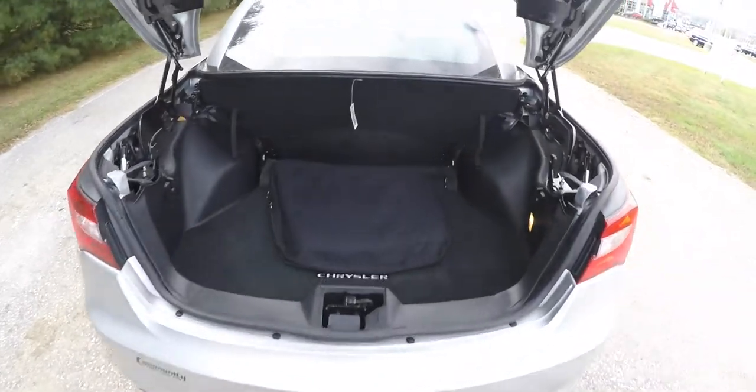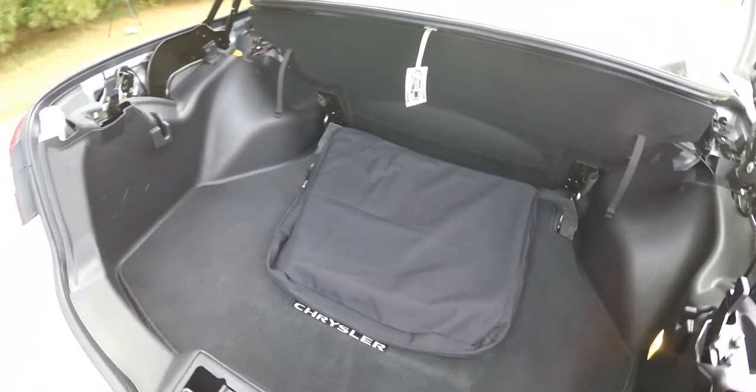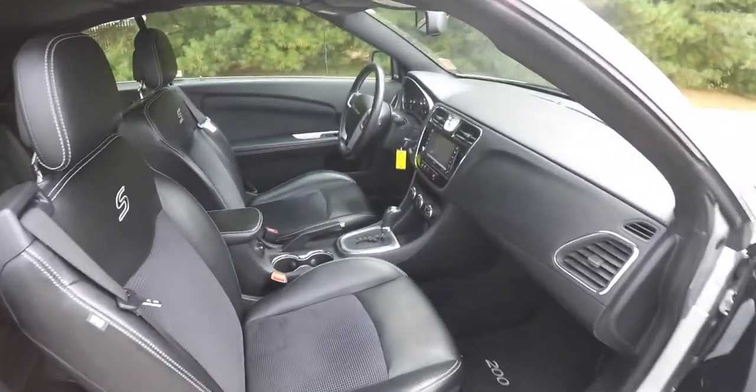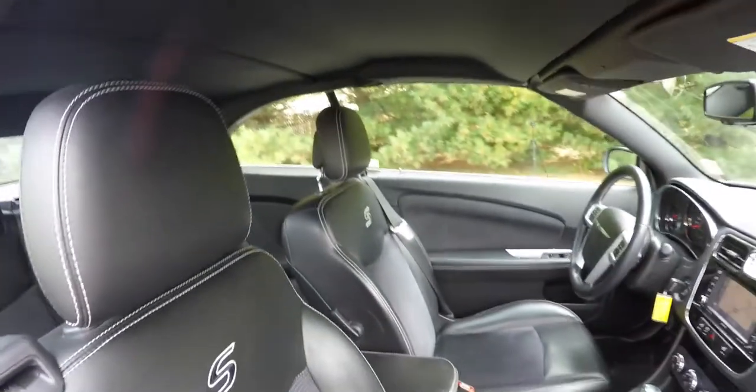With the top in the up and locked position, luggage space is greatly improved and enhanced. Another view with the top in place — it is fully headlined and sound insulated.